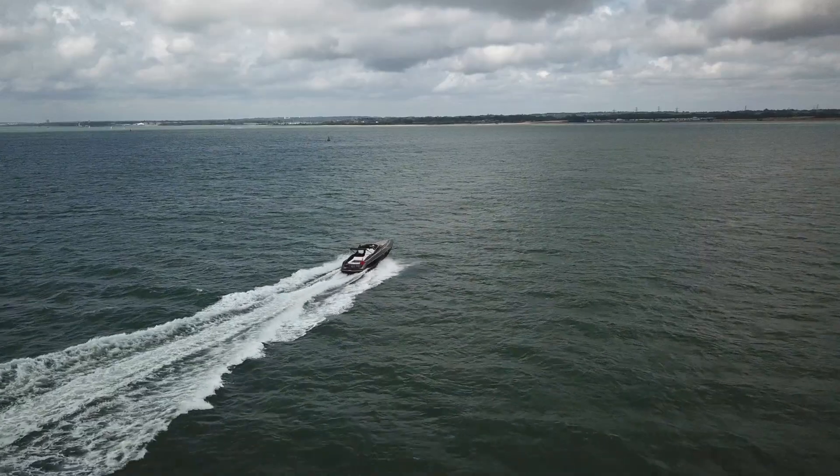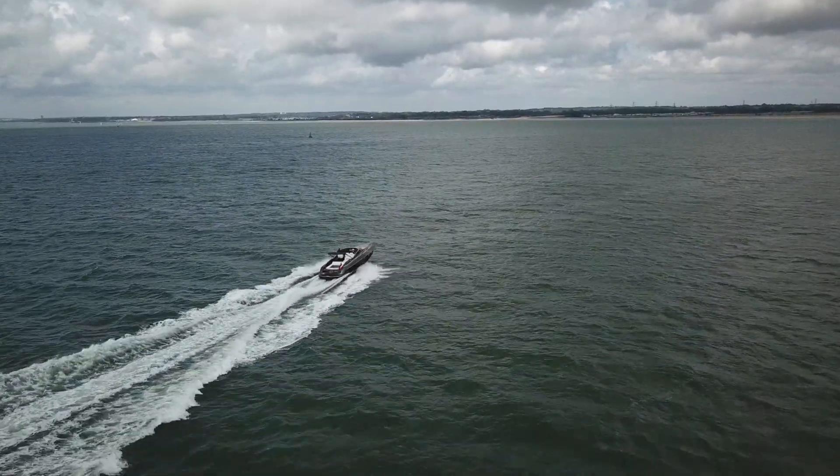The boat is an extraordinary boat, originally designed by Geoff Hunton back in 2012. She is an amazing sea boat — very dry, very smooth, and just a pleasure to work on.